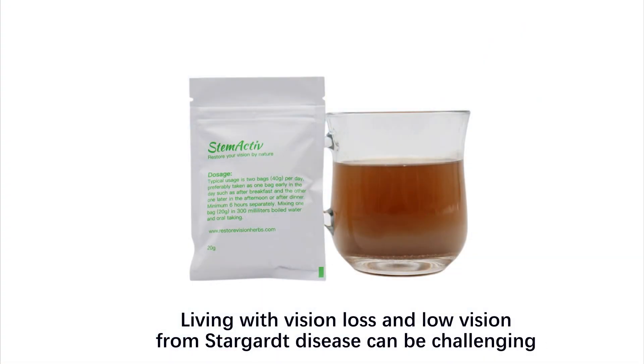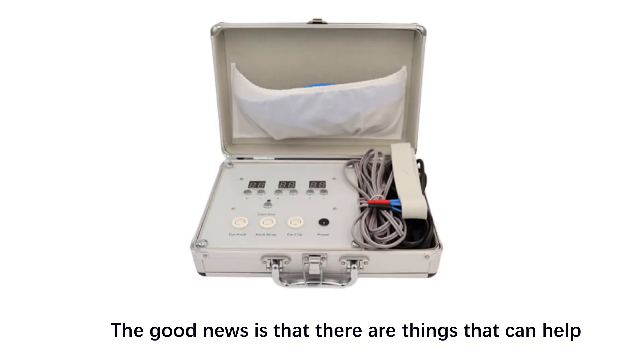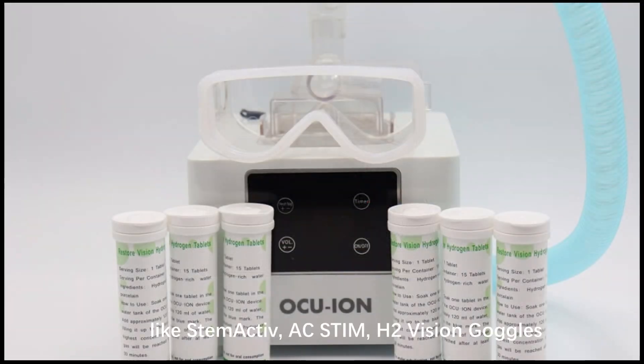Living with vision loss and low vision from Stargardt disease can be challenging. The good news is that there are things that can help, like StemActive, AC Stem, and H2 vision goggles.